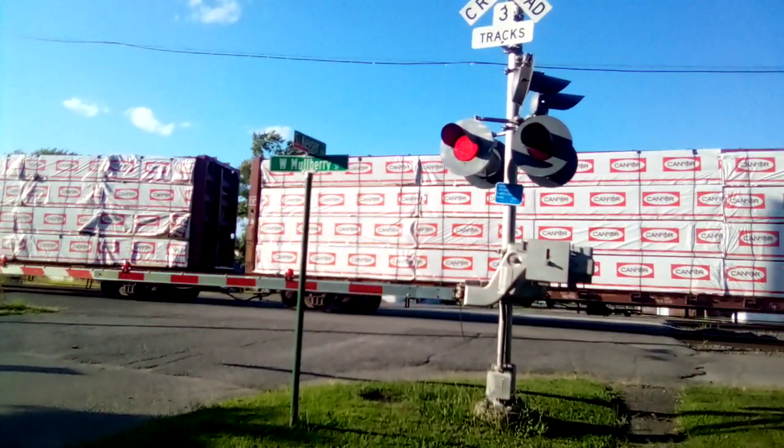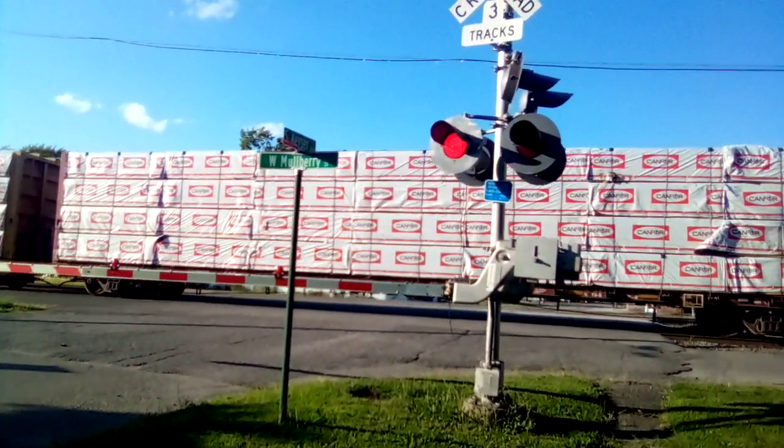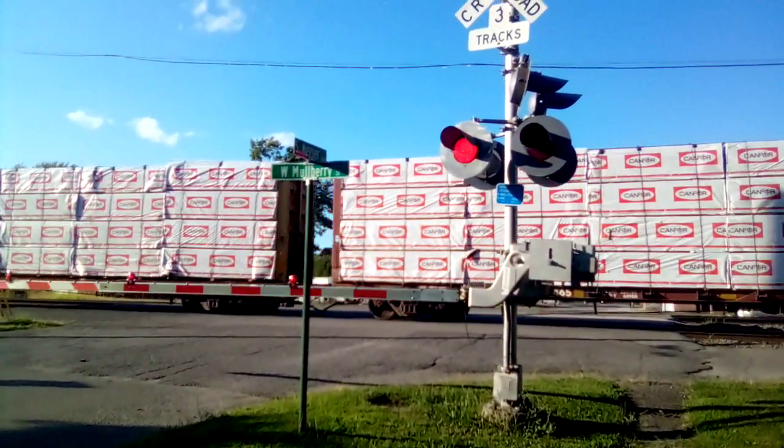I like that graffiti right there — that was cool, dude. Oh, that must be some lumber right there in those cars, dude.